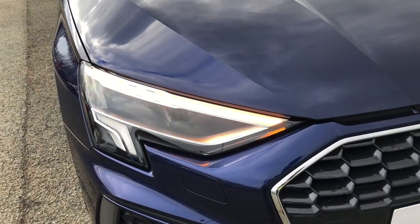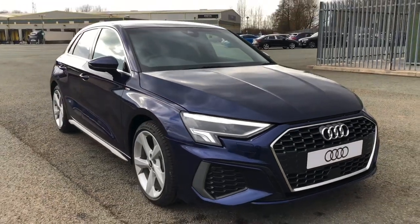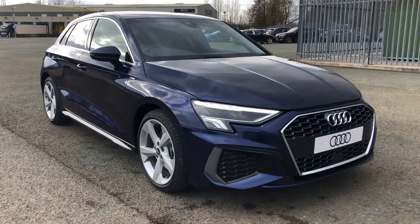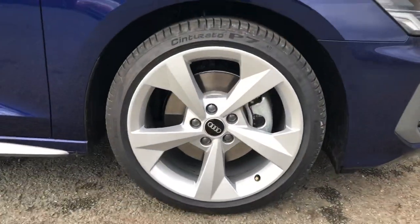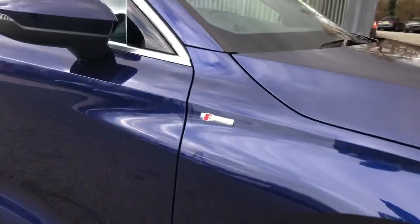As standard there are LED headlights with daytime running lights, S Line exterior styling for the front radiator grille, front bumper, air inlets and front spoiler blade. Not only that but we also have these 18 inch five arm dynamic design alloy wheels which complement the Navara blue paintwork perfectly.